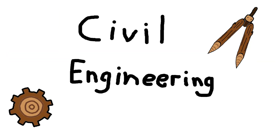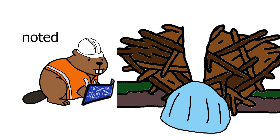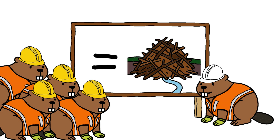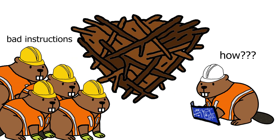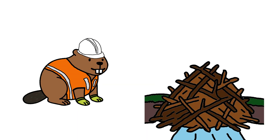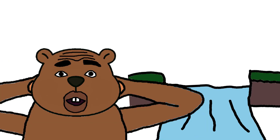Number one: Civil engineering. River rising, ground sinking, dam cracking — civil beaver fixes it. Beaver knows how to shape the riverbank, stack stones, place logs right. Beaver builds bridges, strengthens tunnels, keeps dam solid when storms hit. Without civil beaver, dam gone.